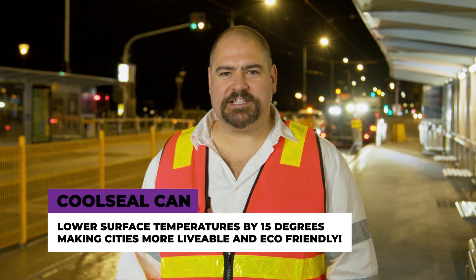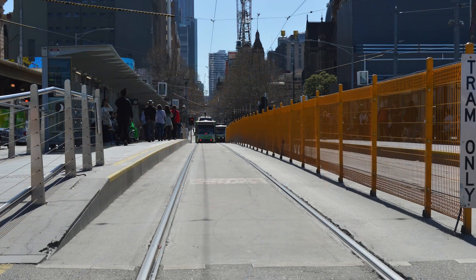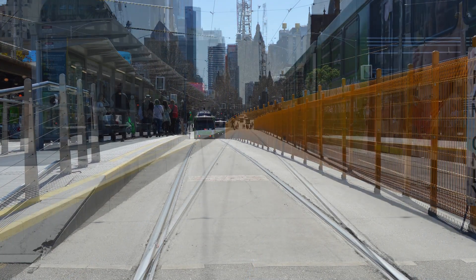Cool Seal can lower the surface temperatures by up to 15 degrees Celsius, making cities more liveable and eco-friendly. It serves as a heat reflective that lowers surface temperatures and reduces urban heat impacts.